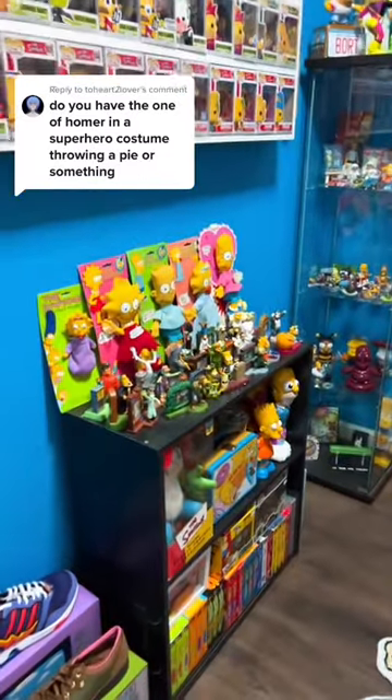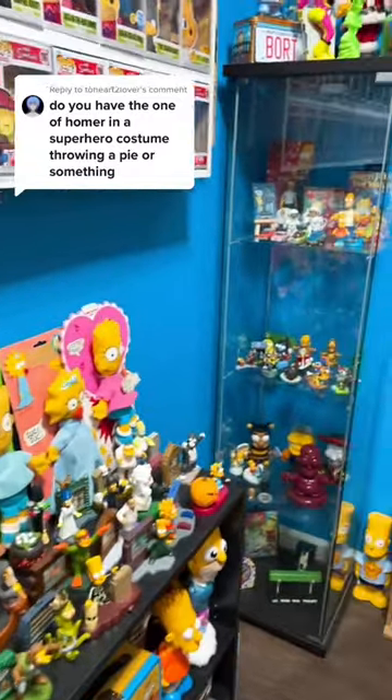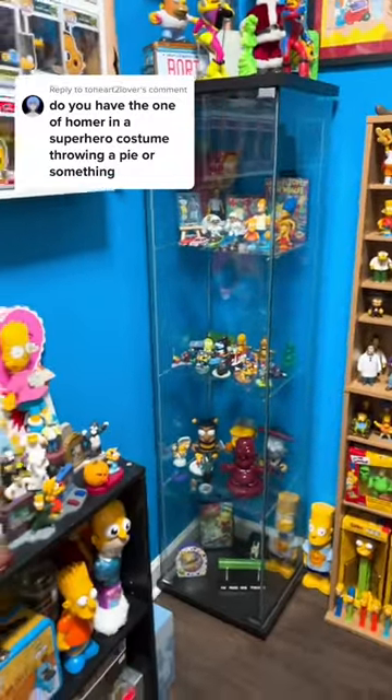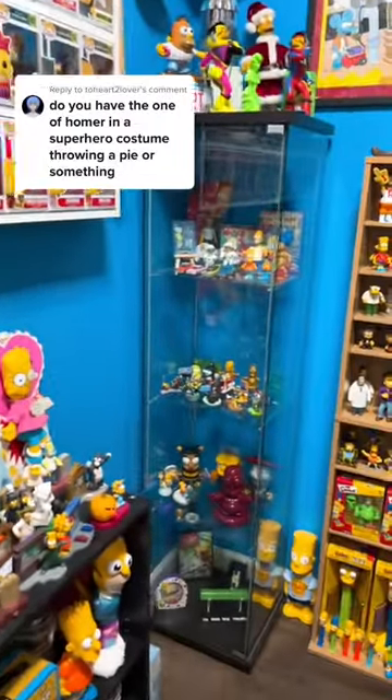Do you have the one of Homer in a superhero costume throwing a pie or something? Well, let's see here. You are referring to Pie Man. And yes, I do have that one. Actually, I think I have two. So let's look.